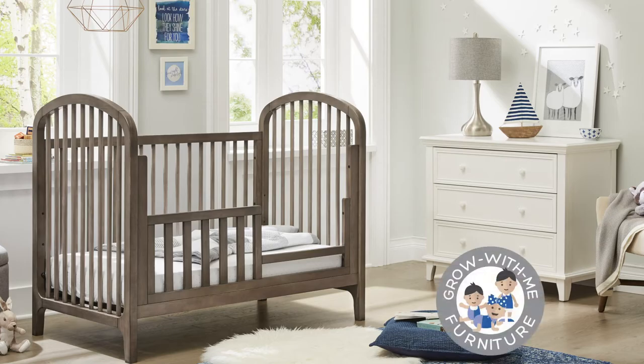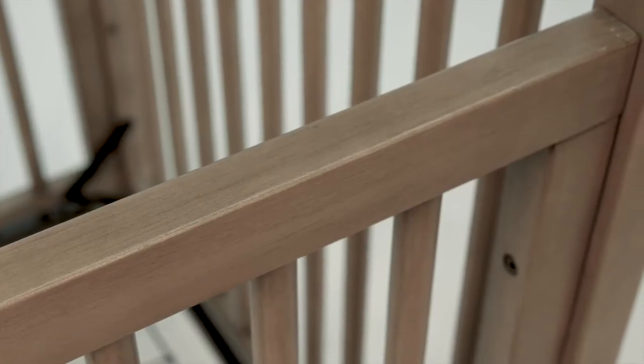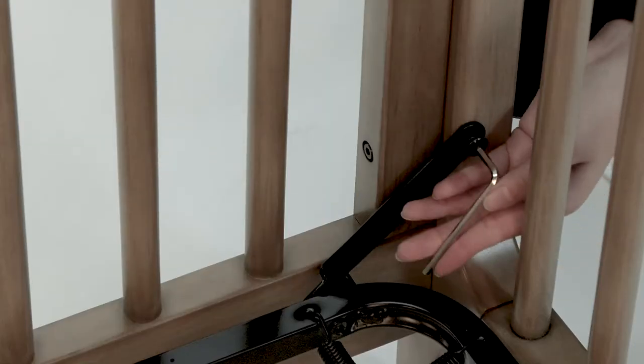The Elston Crib can convert into a toddler bed or day bed with our line of accessories, sold separately. Our antique grey stained finish provides a driftwood inspired look in an on-trend classic design. The Elston Crib is designed and engineered with built-in hardware for easy installation.